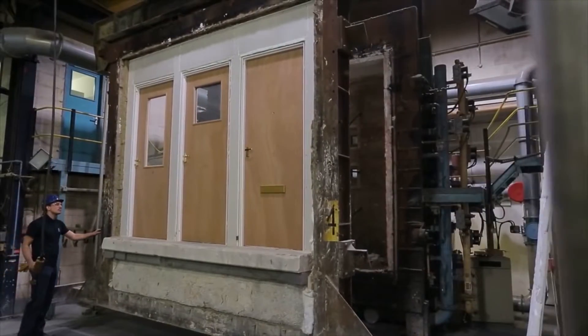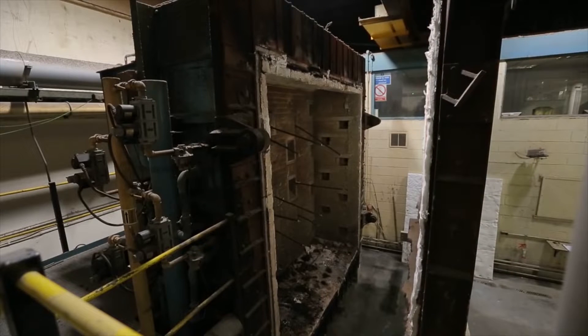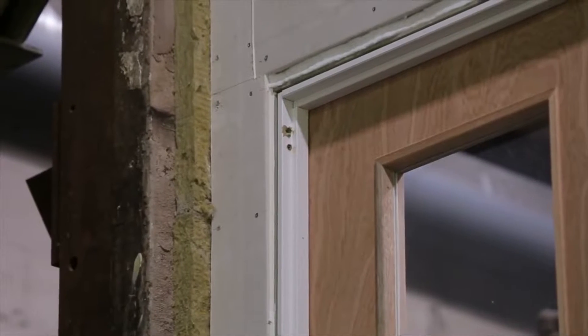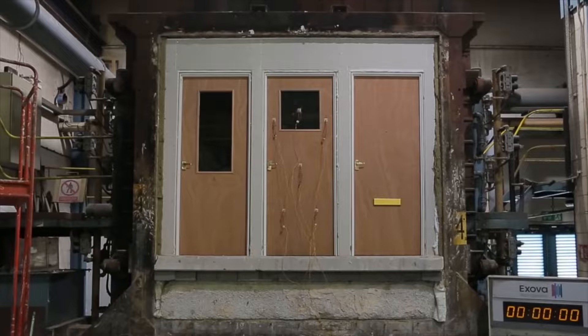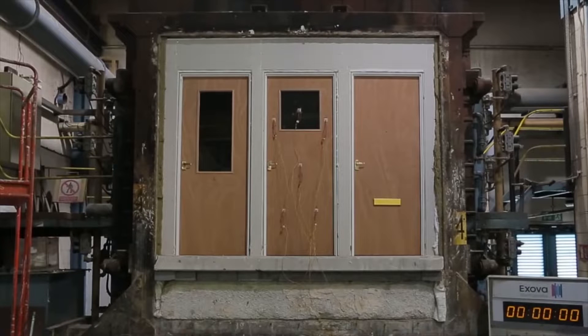This short film was shot under test conditions at the UKAS approved test house of Exova Warrington Fire, and shows just what happens to fire doors when components are fitted incorrectly, or worse, not included at all. We tested three identical 30-minute fire doors fitted into identical frames, all with correct three-millimeter gaps between the door and frame.